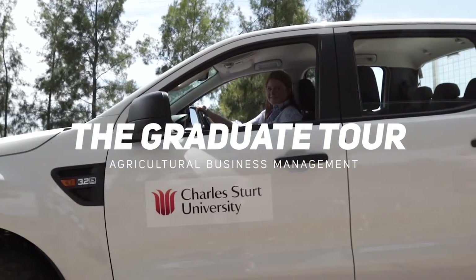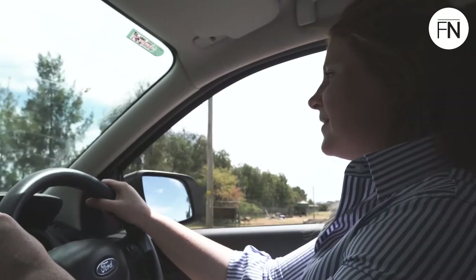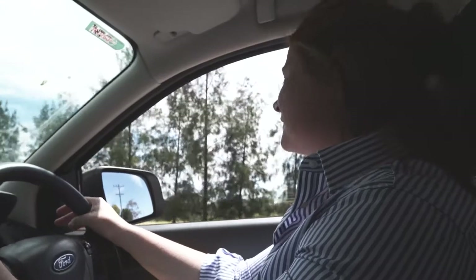Hey, we're here for a tour of Ag Business. I thought it would be easier if we drove, hop in. What is agriculture? Ag is everything from the food you eat to the clothes you wear. It's pretty much the basis of Australia.